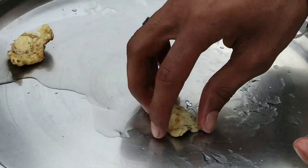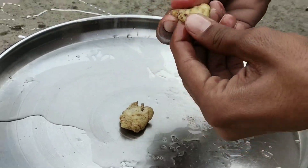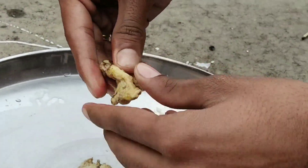Look — the sound is also coming from it. Don't shake it. It's completely solid, friends. You can see it.